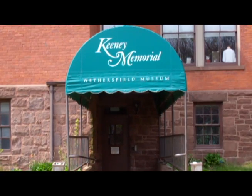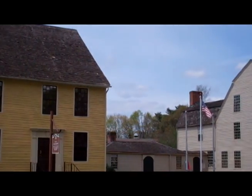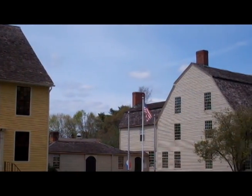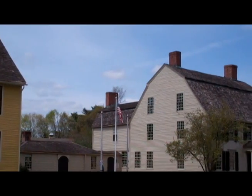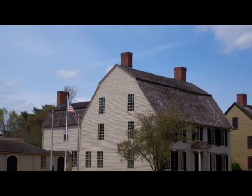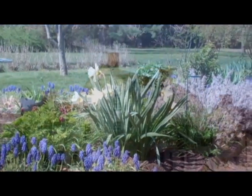Across the street you'll find the Webb Dean Stevens Museum. The Webb, Silas Dean, and Rudolph Williams homes all make up this exhibit. All of the homes were built in the 1700s and all have a unique story to them. If your visit lands between late April and September, be sure to explore the gardens surrounding the houses.